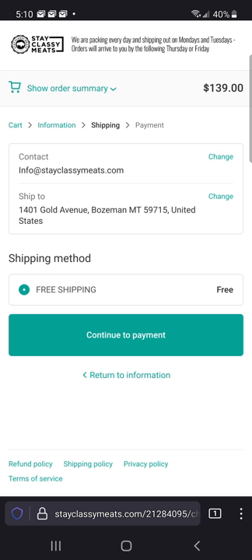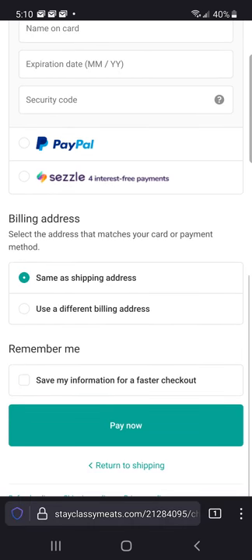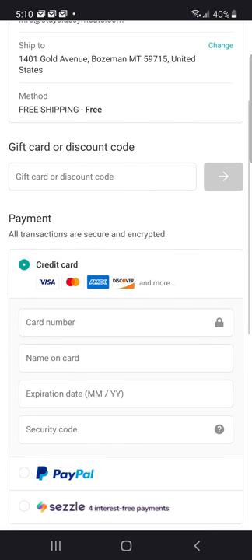Continue to payment — we've got free shipping, and there's the shipping method. Not much more to it. If you guys have any questions, feel free to hit us up. Otherwise we'll ship out that box — make sure it arrives frozen.